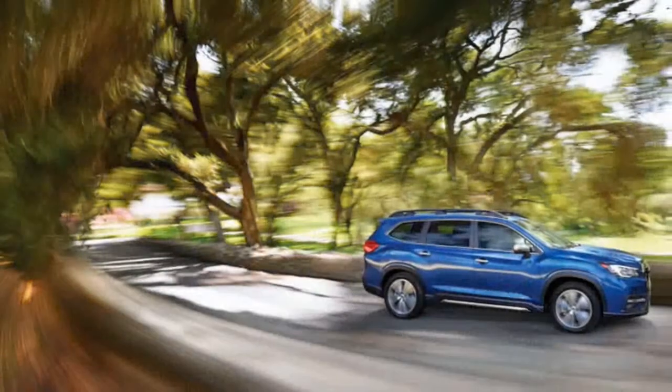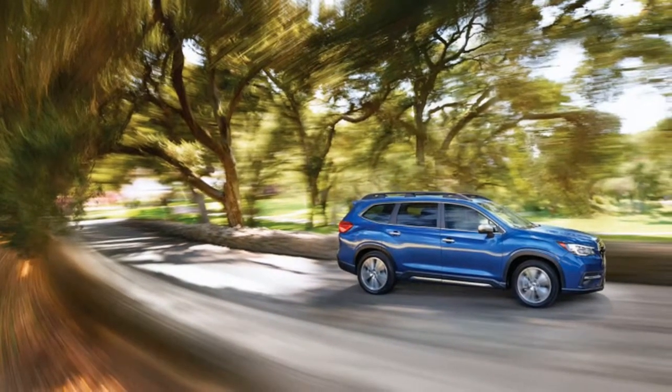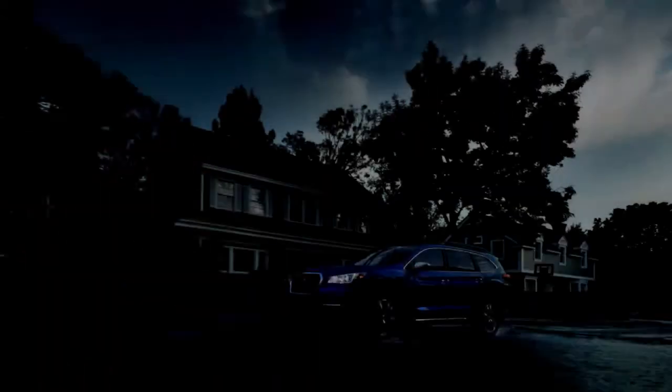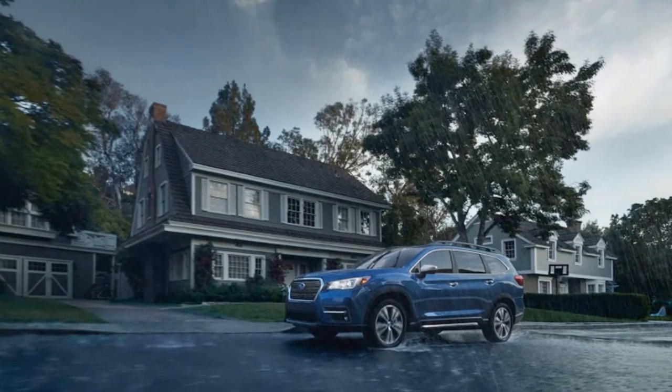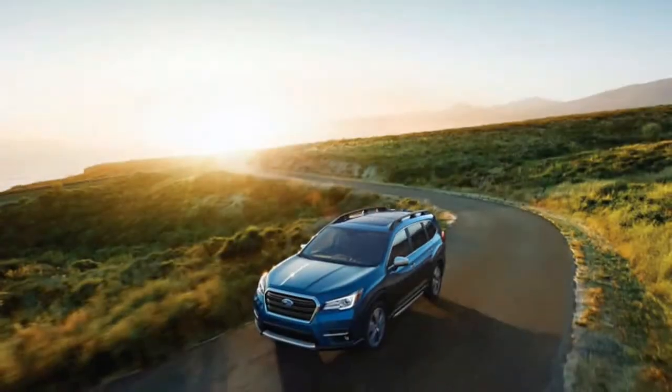The Ascent Limited starts at $39,970 with either 7 or 8 passenger seating. It adds 20-inch wheels, adaptive LED headlights, LED fog lights, a power liftgate, leather interior, proximity entry and push-button start, second-row sunshades, and two additional USB ports.